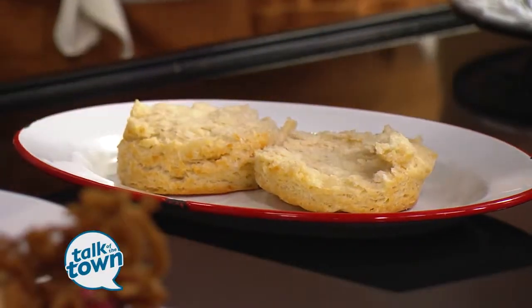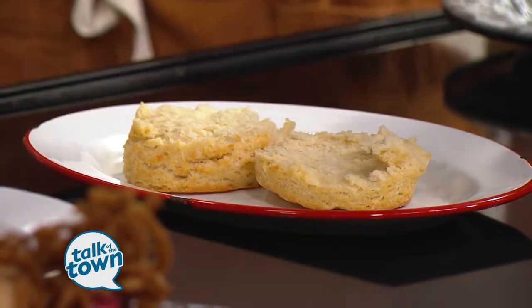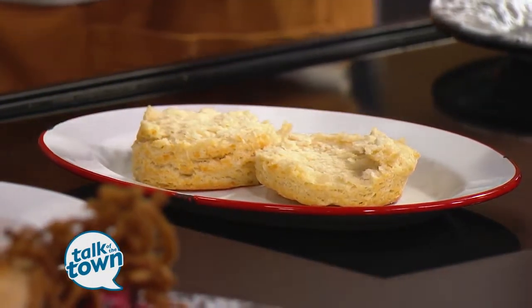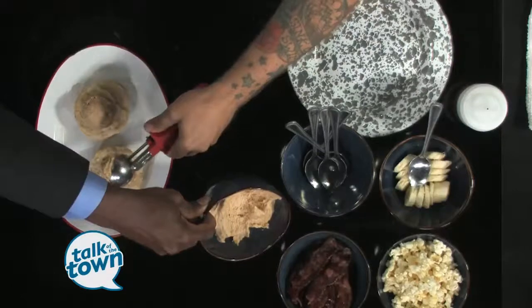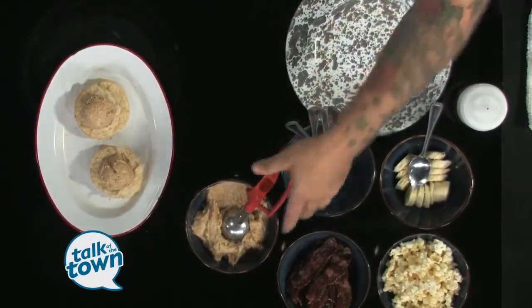The fun thing about their biscuits is all the cool, fun little toppings. Starting with the house biscuit, they top it with a peanut butter mousse — crazy delicious, kind of like a Twix bar. Nice and creamy and sweet. They use a local nut butter from Nut Butter Nation, so it's very delicious.